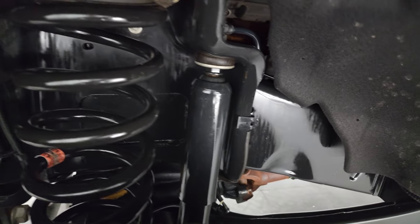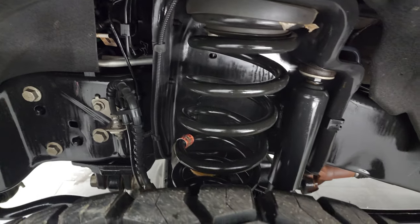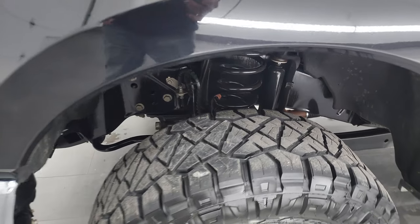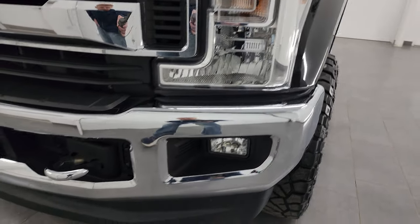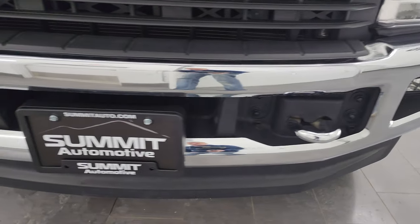The frame and underbody are in excellent shape. This truck spent its entire life in Arkansas. It has clean title history, a clean Carfax — all that good stuff.